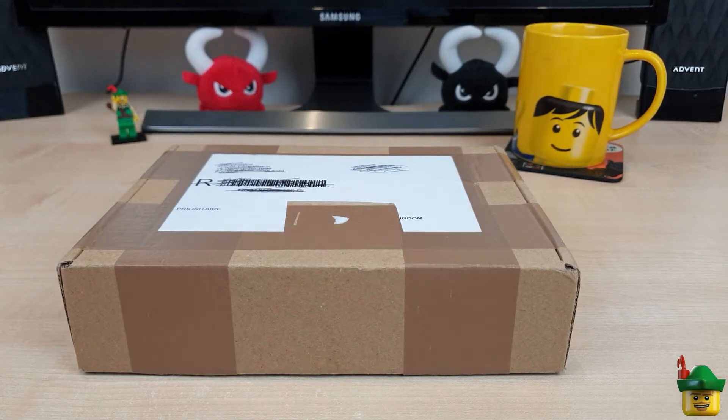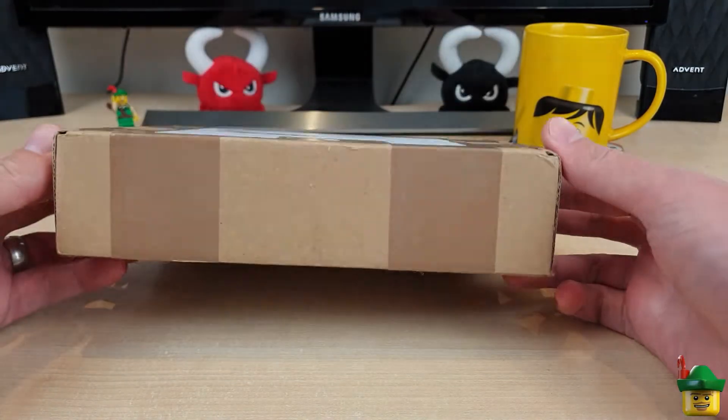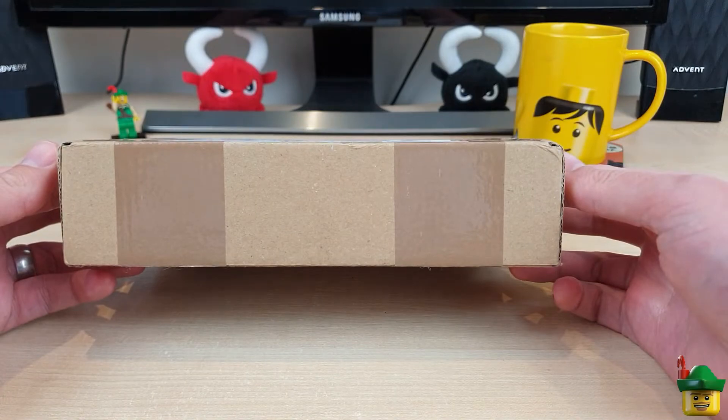Hello YouTube, Robinhood Bricks here and it's brick haul time again. We've got a package from a Polish seller on bricklink.com.